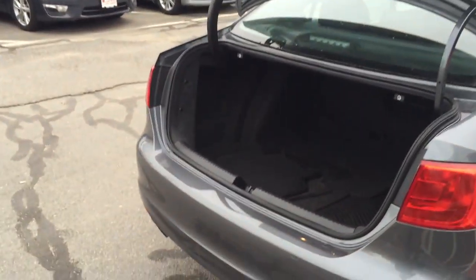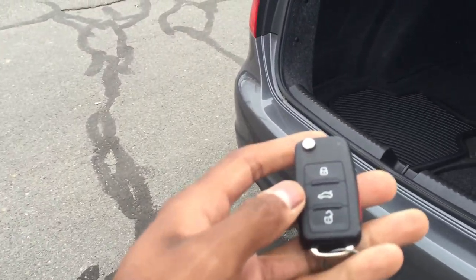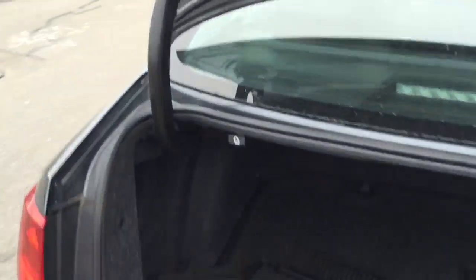This car obviously comes with another set of mats. I also want to show you the key on this car. You're going to have the keyless entry as far as another key, which is pretty awesome. You're going to have another set of mats.